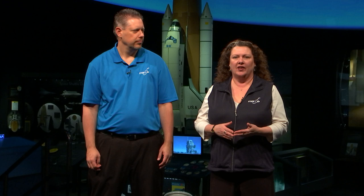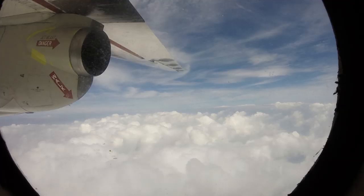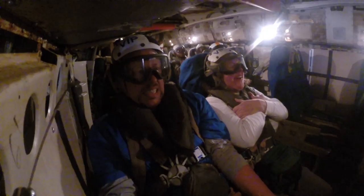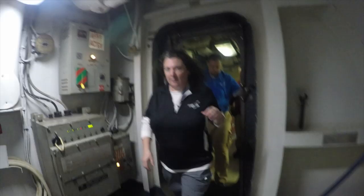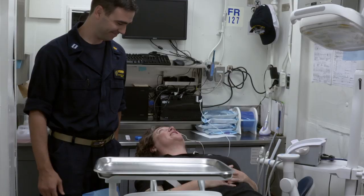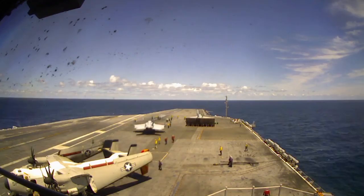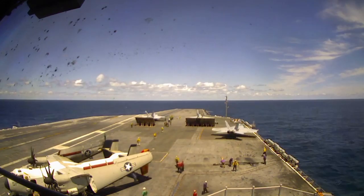We mentioned earlier that it is important for us to virtually take students to places they may never get a chance to go. That included the deck of an aircraft carrier. We flew out to the USS Dwight D. Eisenhower on a C2 Greyhound. We went from 100 miles an hour to zero in two seconds. After we landed on the deck, we learned about the amazing things that the crew does on a daily basis. We also learned about the math required to land on an aircraft carrier - it all starts with the math that you learn in middle school. Once you've landed on an aircraft carrier, a day or so later, you have to launch off. One of us screamed the entire time.